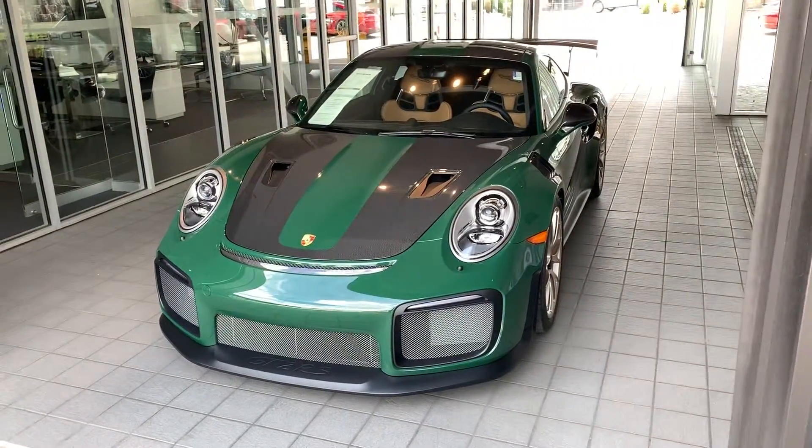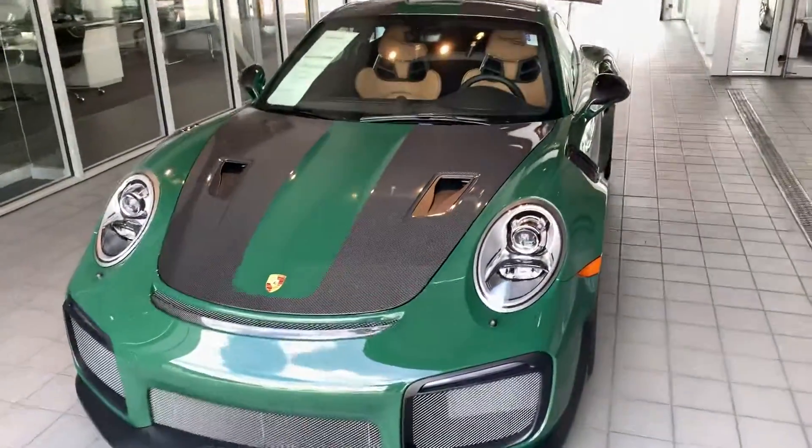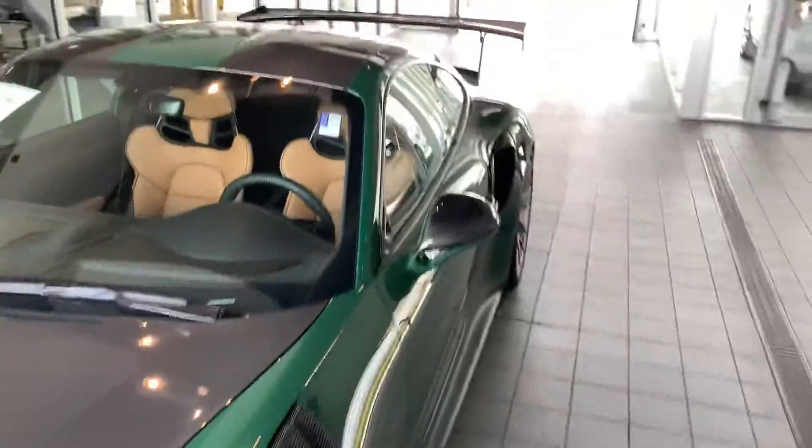It's got everything you want: Y-sock, mag wheels, paint to sample, and then the special wishes leather inside.